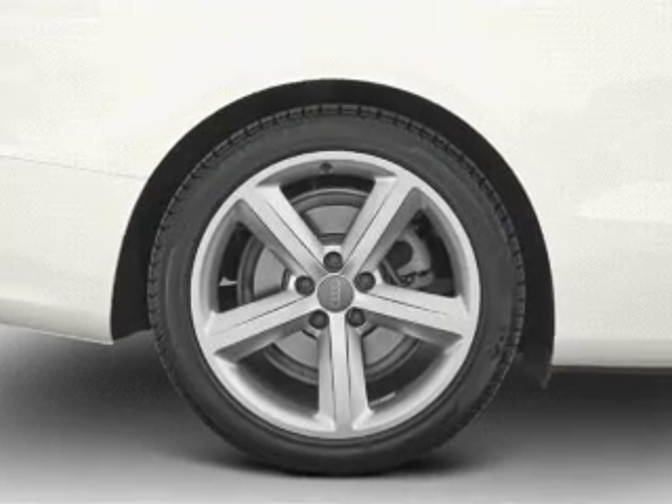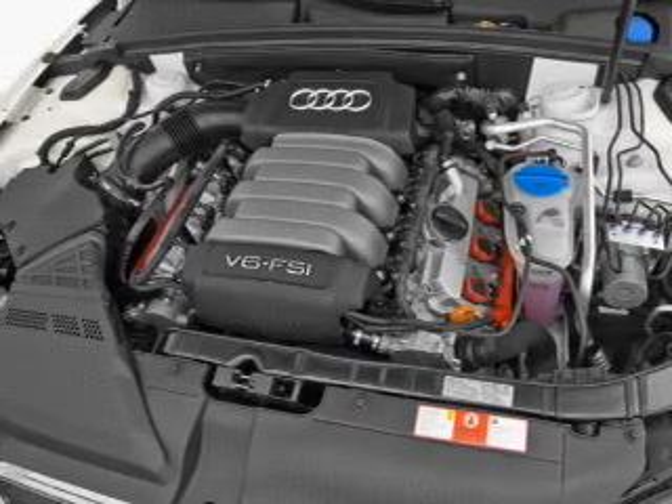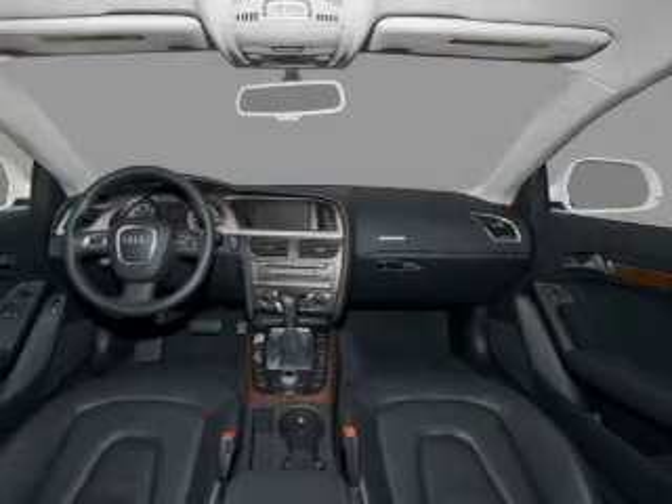Keyless entry, leather seats, power door locks, power windows, cruise control, Bluetooth wireless, and AM-FM stereo with multi-disc CD player.